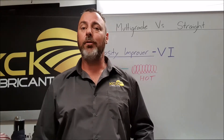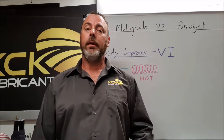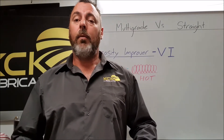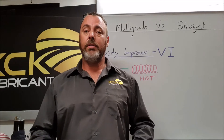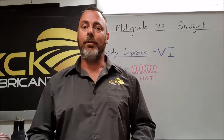Straight weight oils versus multi-grade oils — what are viscosity improvers? G'day, I'm Matt from KCK Lubricants, and today we're going to do a video on why we need viscosity improvers in engine oil and the differences between straight weight and multi-grade oils.